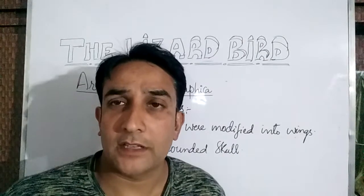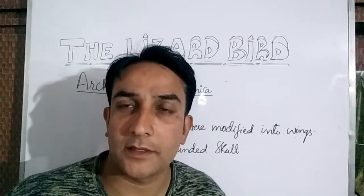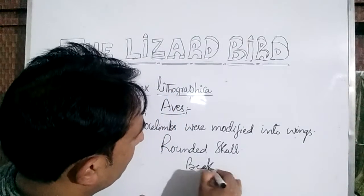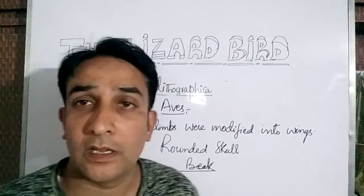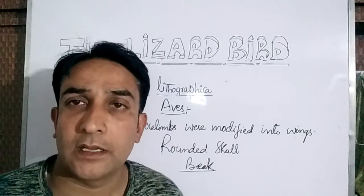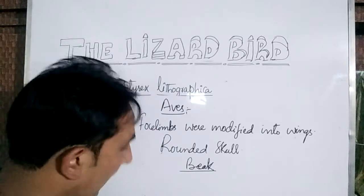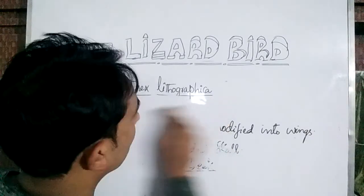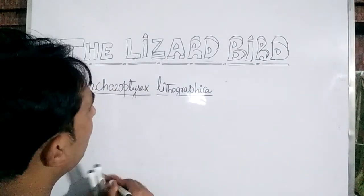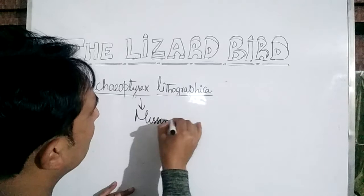Their jaws were elongated and modified into a beak, like that of present-day birds. These are the features of the lizard bird which resemble modern birds. So we conclude that some features of Archaeopteryx lithographica resemble reptiles and some resemble aves, making it a missing link.